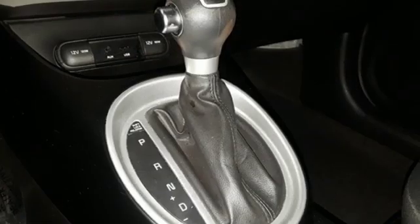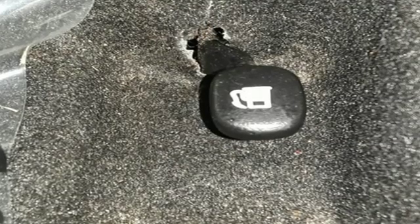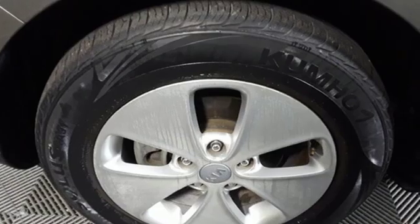The Car Connection Report says the Soul handles much better than before, thanks to a better chassis and a retuned suspension. Kia — dependable today and way, way down the road.